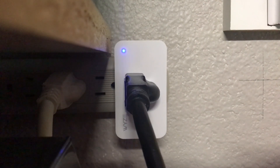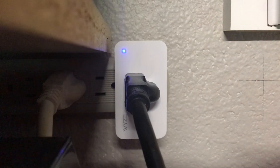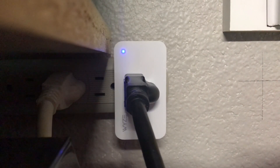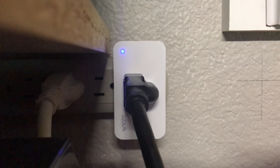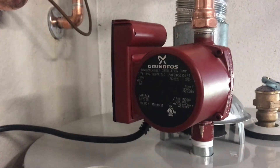It's automatically set to turn off in 15 minutes, so no worries about it running when I don't need it — less wear and tear on the pump and less wasted electricity. There's the Wyze plug and there's the Grundfos Comfort System pump.